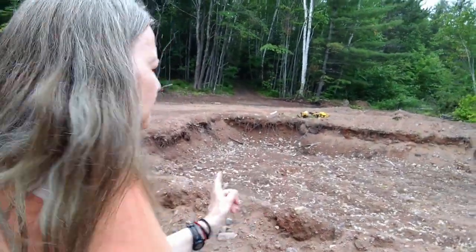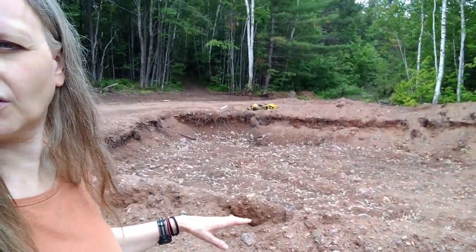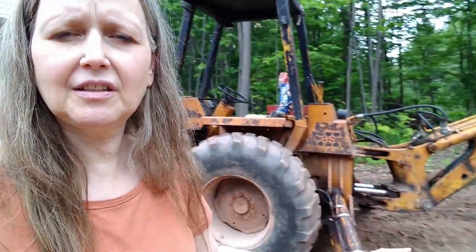We are back at the building site today. The mobile home has been moved — it was sitting in front of where the house is going to go. They got permission to move it into place.